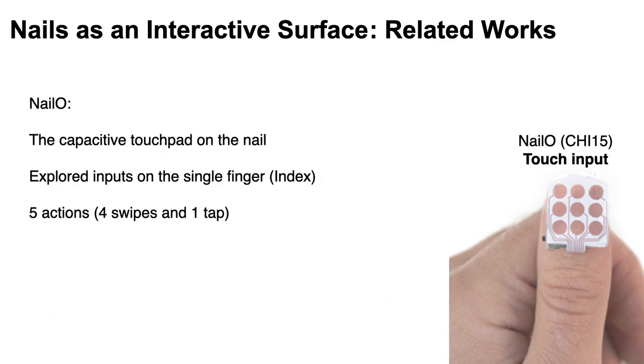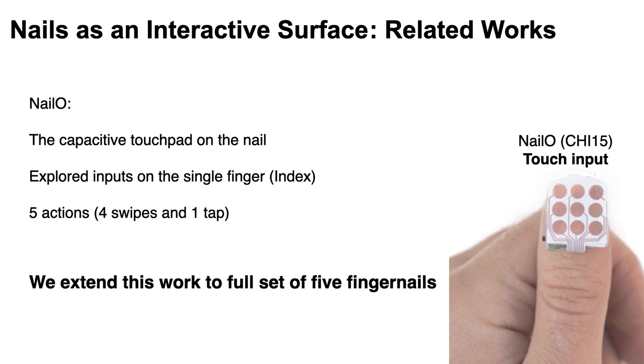The last one is highly related to our work. In NailO, they attached a capacitive touchpad on the nail and explored the input from a single finger. The input consisted of five actions, which are four directional swipes and one tap. In our work, we extend this to the full set of five fingernails.